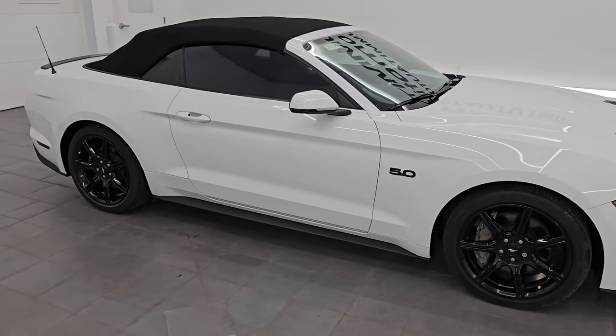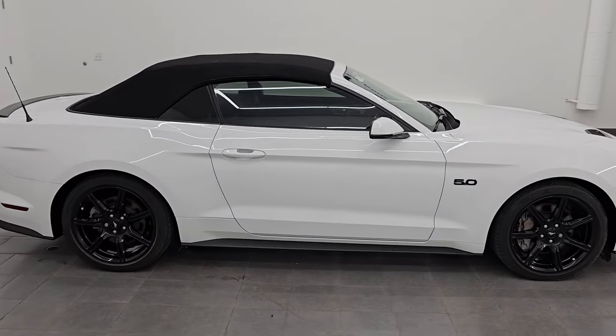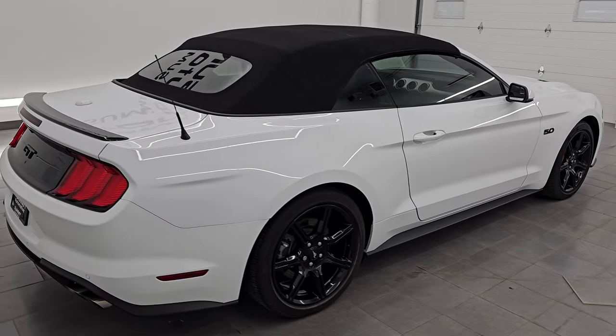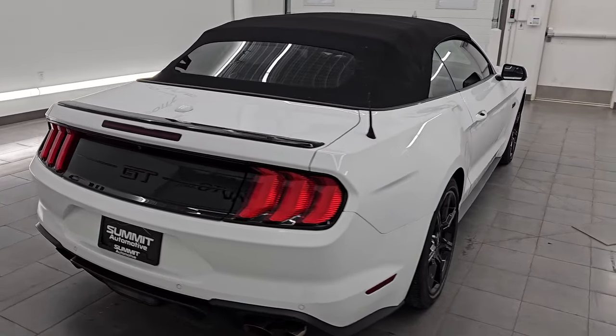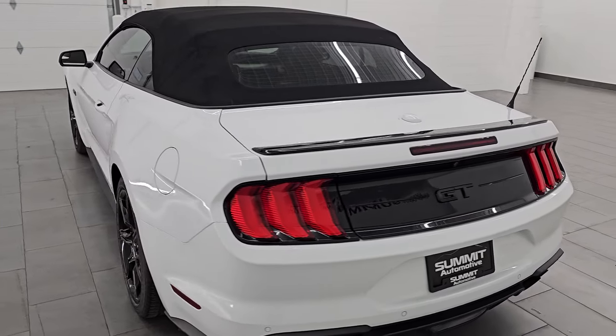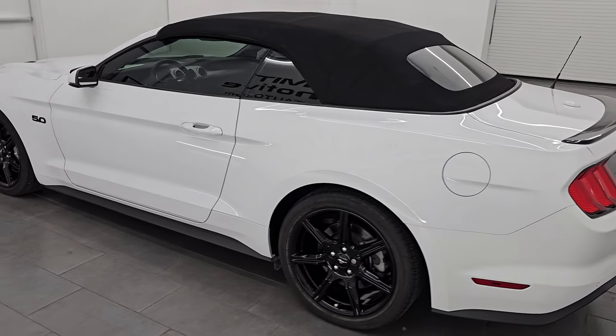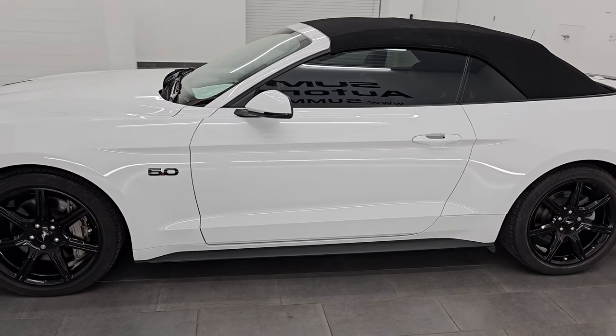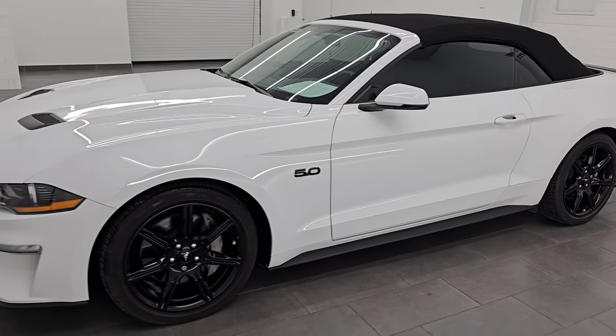Hey, this is Brett. I hope everybody's having a great day out there today. I am excited to go over this 2018 Ford Mustang GT Premium Convertible with the black appearance package. This is stock number 14473Z. I am here at Summit Automotive in Fond du Lac, Wisconsin, your new and used sports car headquarters.